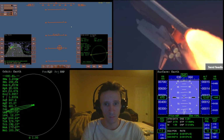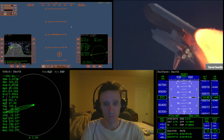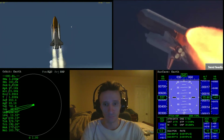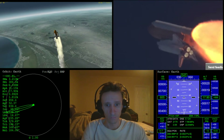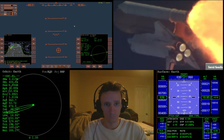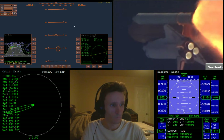Atlantis, go with throttle up. The throttle-up call acknowledged by Commander Charlie Hobart, joined on the flight deck by Pilot Butch Wilmore, Flight Engineer Randy Bresnik, and Leland Melvin. Seated down in the mid-deck: Mike Foreman and Bobby Satcher — kicking off their workweek with a Monday commute to orbit.